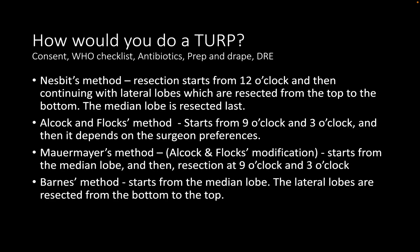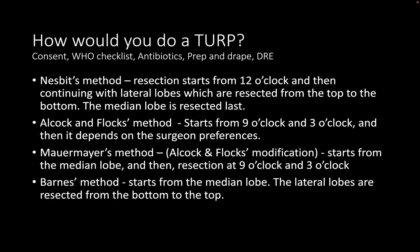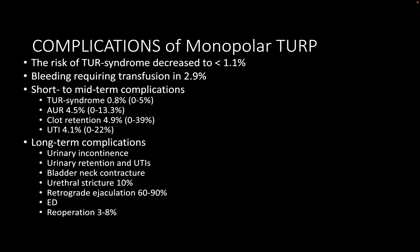Regarding retreatment for TURP — one percent per year is not a bad value, but retreatment is rare in the initial three to four years; it typically happens at 8, 10, or 15 years. A good figure to quote is around 12.7% — round to 13% at eight years. A commonly used clinical figure is 10% recurrence in 10 years. For complications of monopolar TURP, you clearly mentioned short-term complications, but also add: urethral injury, UTI, and long-term complications of bladder neck contracture, urethral stricture, retrograde ejaculation, erectile dysfunction, and re-operation rate.